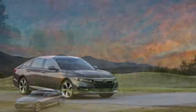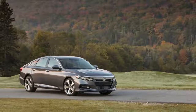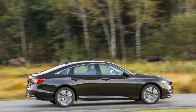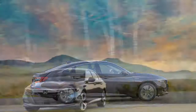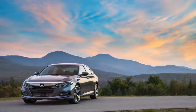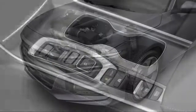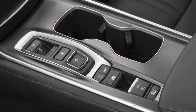A larger 2.0-liter turbo-four is available on top-trim models and should be nearly as efficient when paired to a 10-speed automatic. The larger engine should manage combined mileage in the high 20s, and Honda is quietly targeting mid-30s on the highway. Mid-20s in the city on short drives indicated the same, but we'll wait for more information. Both 1.5-liter and 2.0-liter turbo-fours can be paired with six-speed manual transmissions, but they're less efficient than the automatics.